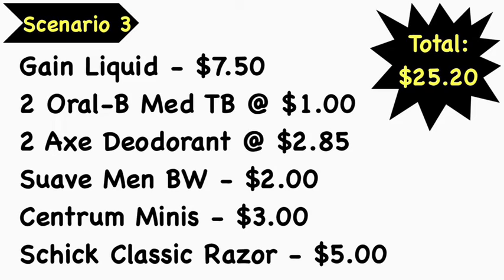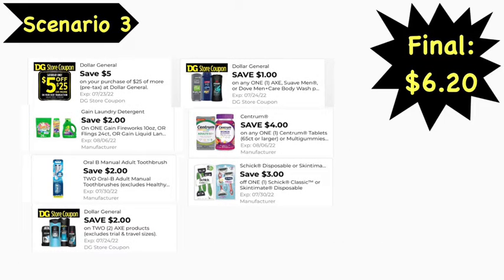Scenario number three: pick up the Gain liquid at $7.50, two Oral-B toothbrushes at $1 each (medium Bright & Clean or Healthy Clean), two Axe deodorants at $2.85 each, a Suave men's body wash at $2, Centrum Mini vitamins at $3, and a Schick classic razor at $5. Total comes to $25.20. Digital coupons needed: $5 off $25, $2 Gain, $0.20 off two Oral-B, $2 off two Dollar General Axe, $1 Suave, $4 Centrum, and $3 Schick. Final cost is $6.20.